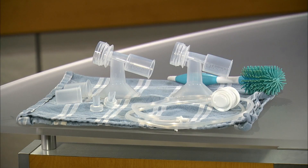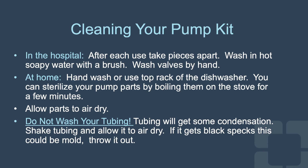You will need to clean your pump kit. In the hospital, clean it after each use — take all pieces apart and wash in hot soapy water with a brush. Always wash your valves by hand. At home, hand wash or use the top rack of the dishwasher. You can also sterilize your pump parts by boiling them on the stove for a few minutes. Always allow your parts to air dry. Do not wash your tubing. Tubing will get some condensation — shake it and allow it to air dry. If it gets black specks, this could be mold; throw it out.